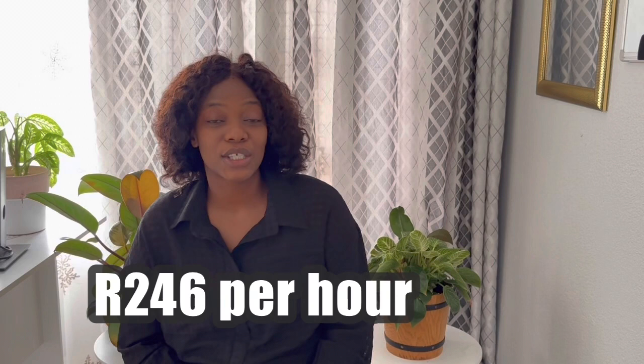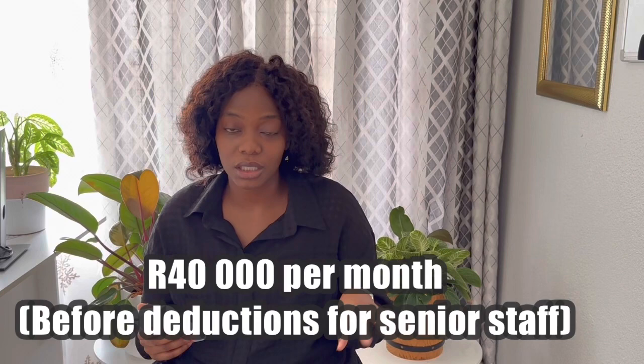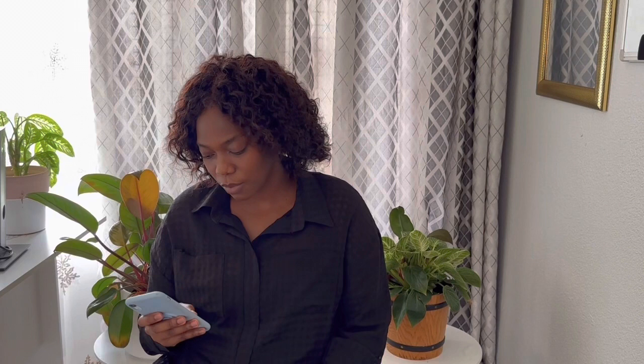The question a lot of people want to know is: how much will you get paid? Dietitians in private practice can earn around R246 per hour per consultation. Salaries tend to start at around R252,000 per annum and can go up to R480,000 per annum. So that's roughly R21,000 per month at the junior starting level up to about R40,000 per month — which is really not bad.